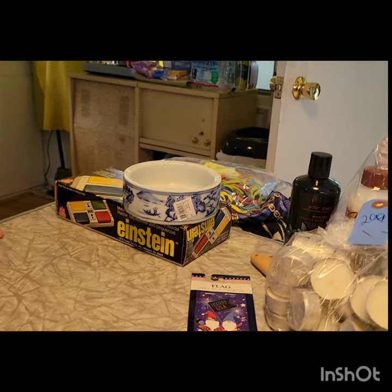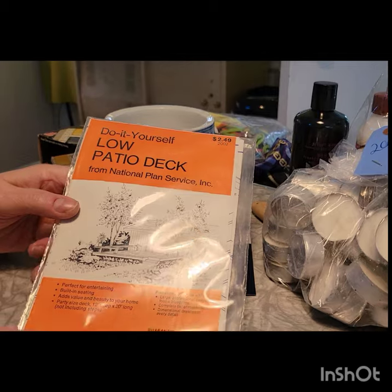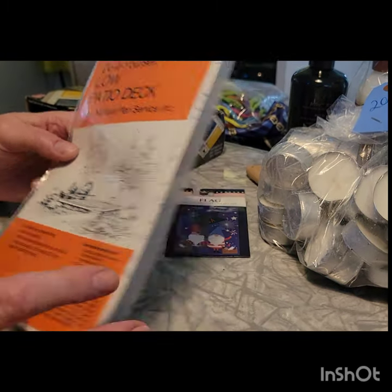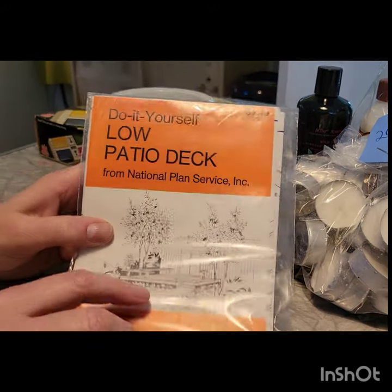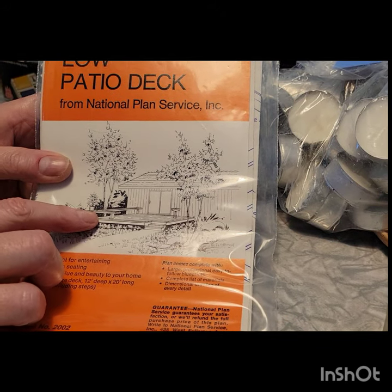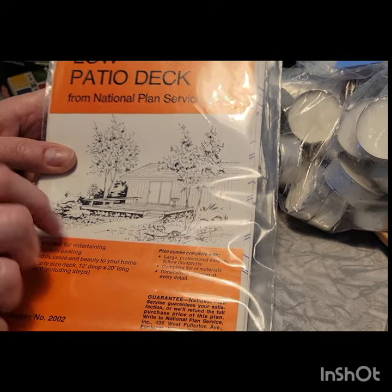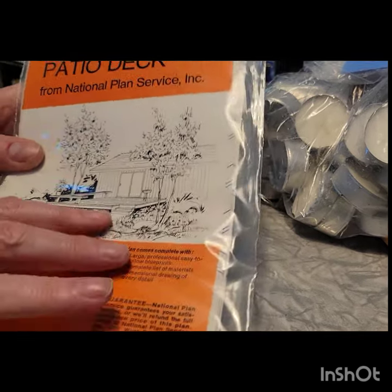At Habitat, I got this — it's a vintage deck pattern which might be kind of cool. I don't know the date but it looks very snazzy. I love it when a deck has a built-in bench like that. It's really nice, especially if they have a seat back that tilts — that's snazzy.